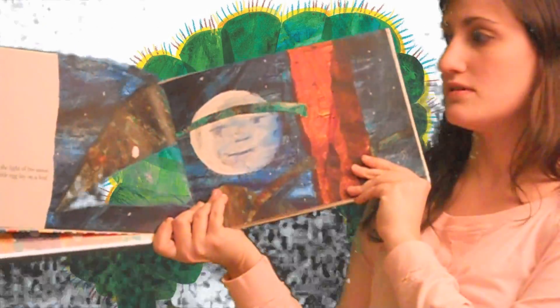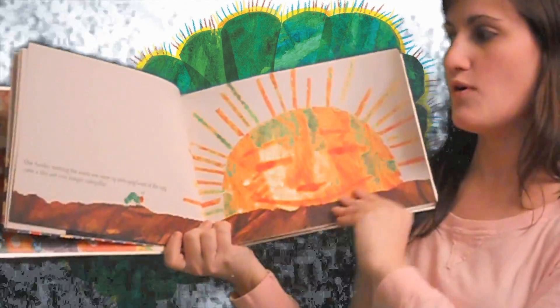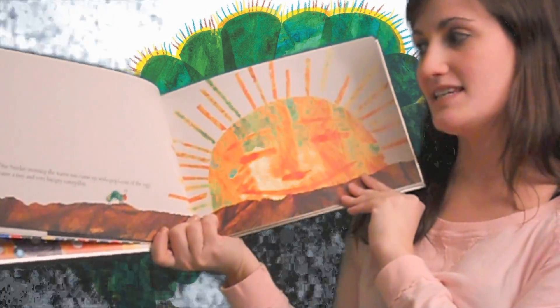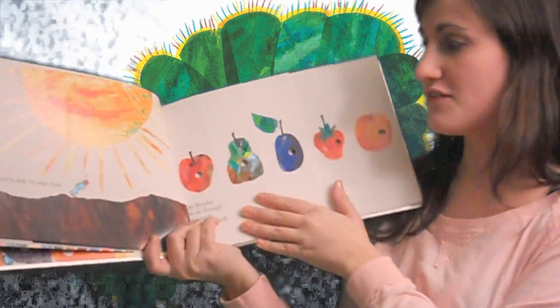In the light of the moon a little egg lay on a leaf. One Sunday morning the warm sun came up and pop! Out of the egg came a very tiny and very hungry caterpillar. He started to look for some food.